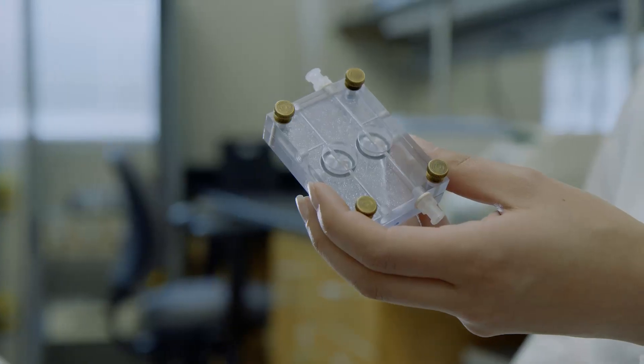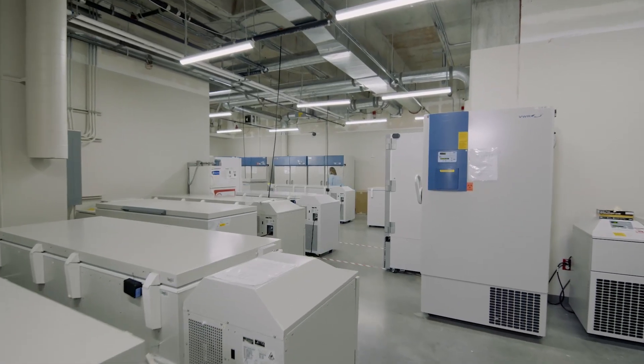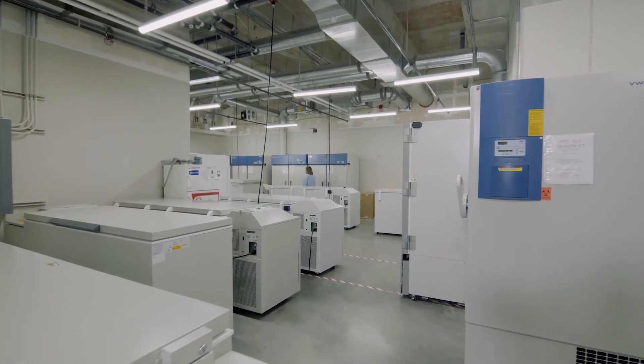They can convert light into electrical signals and they can send this signal onwards. We are basically encouraging other scientists to start to obtain human neural tissue and really study and understand how human neurons work.